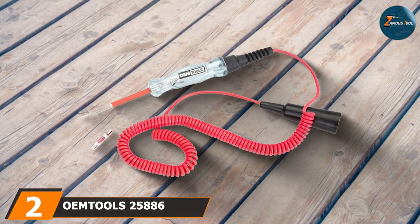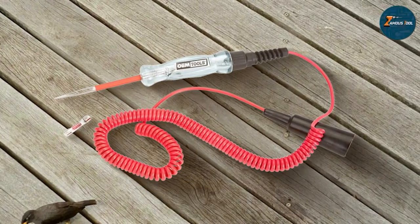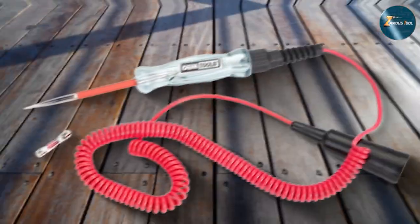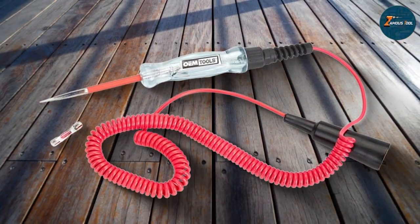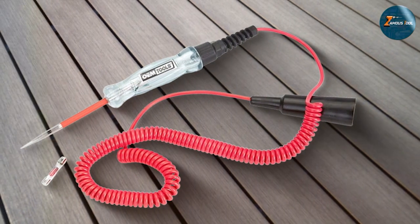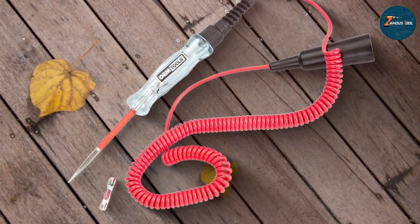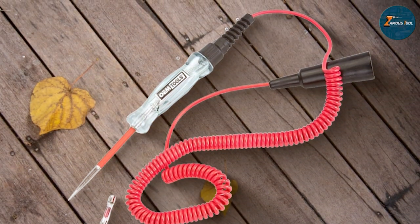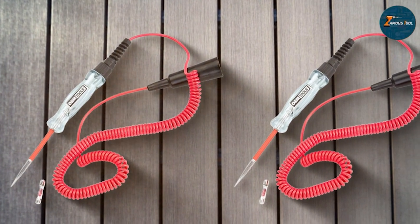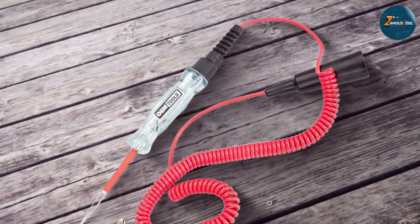At number 2, we have the OMTOOLS 25886 Circuit Tester 6-24V LED Test Light. It is tailored for electrical testing and automotive applications specifically within the 6-24V range, making it ideally suited for the majority of passenger vehicles and smaller commercial vehicles. Its LED test light is exceptionally bright and clear, ensuring that test results are easily visible even in environments with abundant natural or artificial light. The rugged casing is built to absorb impact from accidental drops, a frequent occurrence in bustling workshops.